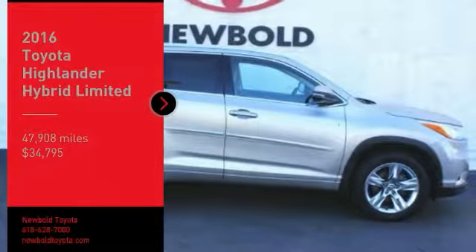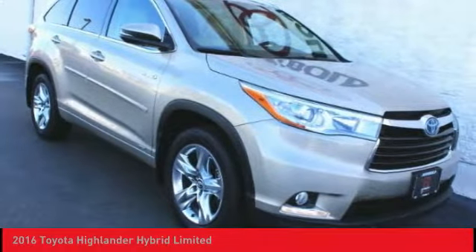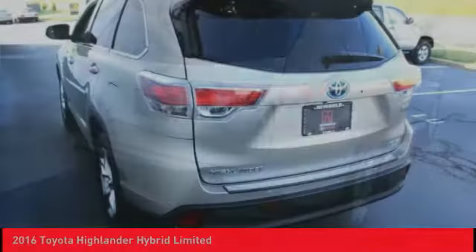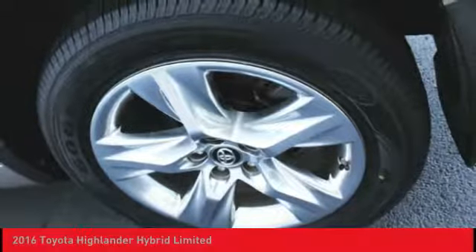Stop by and take a look at the 2016 Highlander Hybrid. The Highlander Hybrid is equipped with a standard 3.3 liter V6 270 horsepower hybrid engine that achieves 27 miles per gallon in the city and 25 miles per gallon on the highway.